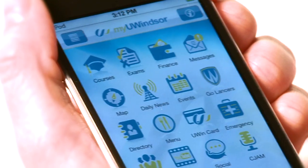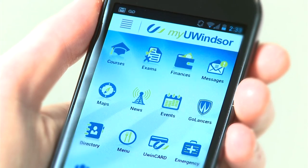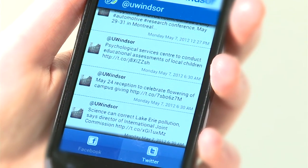This is amazing. The wow factor to the absolute max, I thought it was so cool. There's a course component, an exam component, finance and messages all in the palm of my hand.